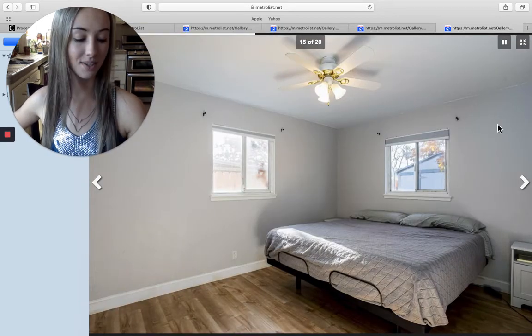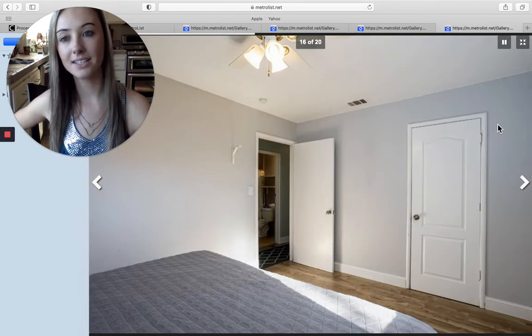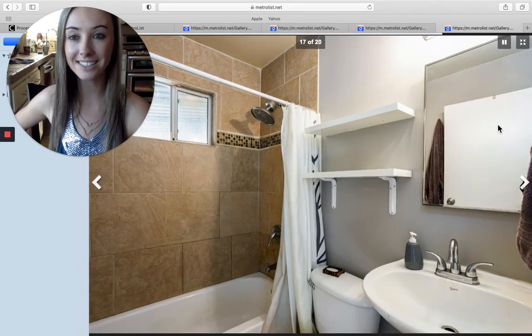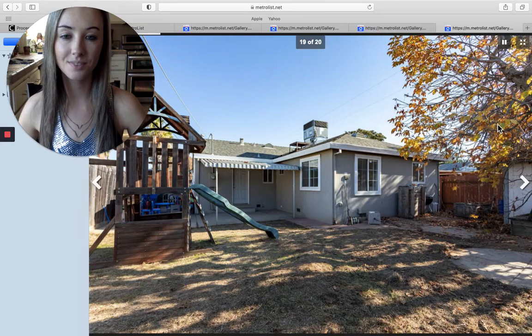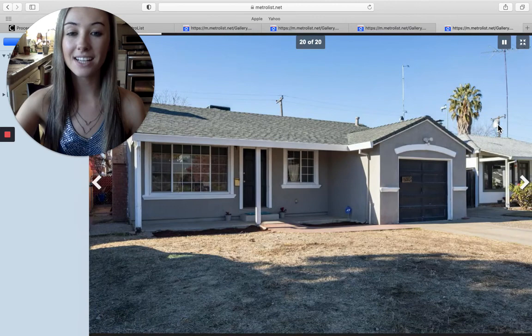Once again, this home is on Nielsen Street in Sacramento going for $370,000 — three bedrooms, one bathroom, 1,261 square feet. Let me know if you guys want to go see this home — there's the shaded patio — and I'm more than happy to take you. Thank you all so much for watching. Please don't forget to like, comment, and subscribe. Let me know if you want to go see these homes. Have a great Friday, everybody — bye!